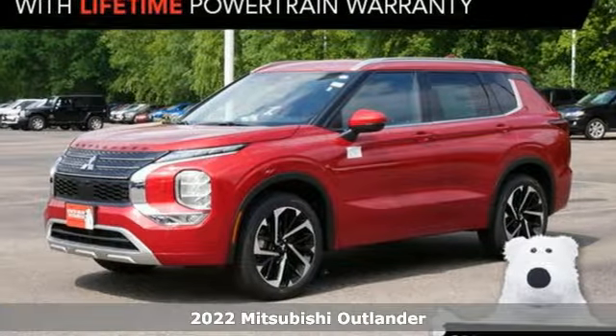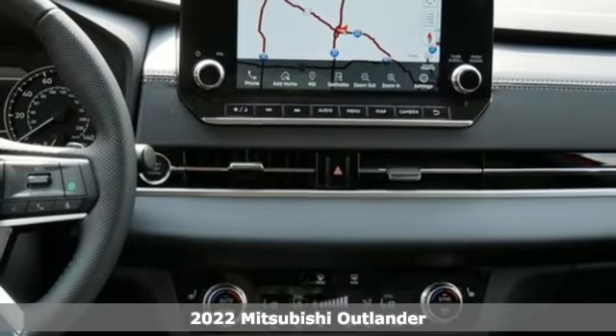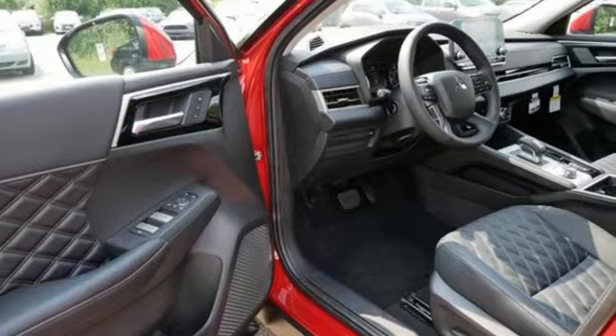Here's a new 2022 Mitsubishi Outlander. You can carry the whole family and everything that comes with them in comfort and class. You'll look forward to every drive with features like these.